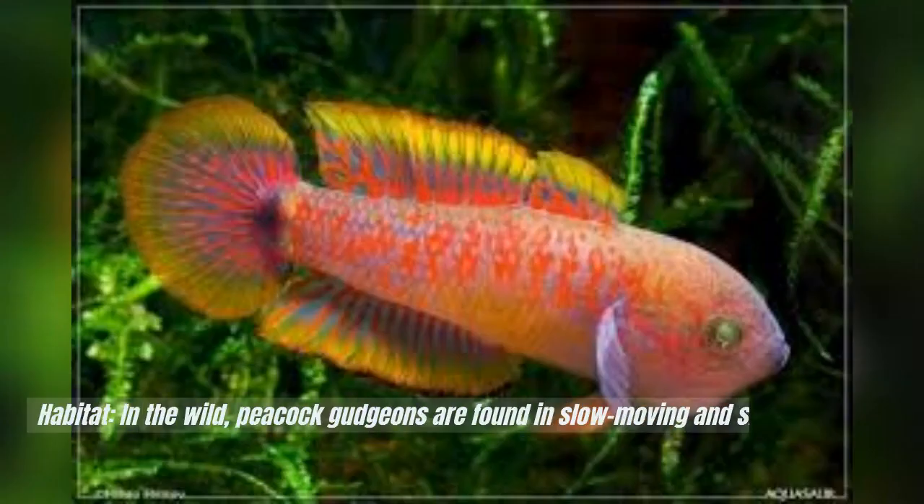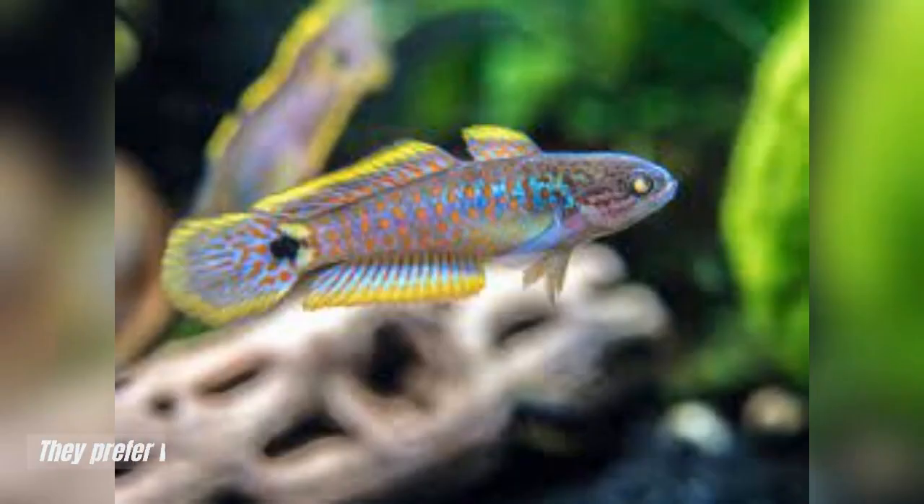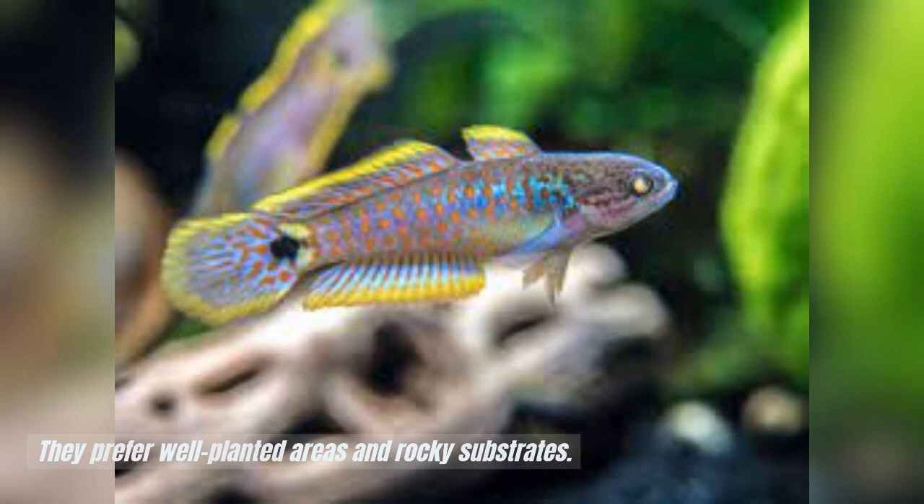Habitat: In the wild, peacock gudgeons are found in slow-moving and shallow freshwater streams and rivers in Papua New Guinea. They prefer well-planted areas and rocky substrates.